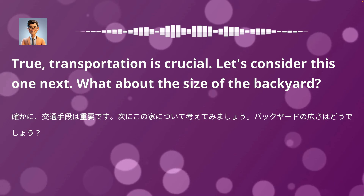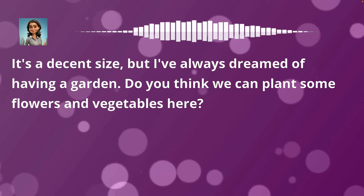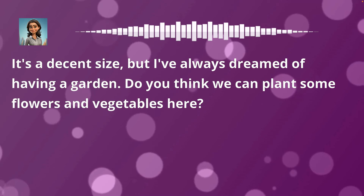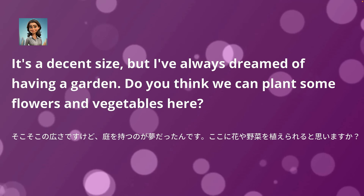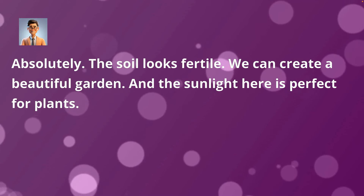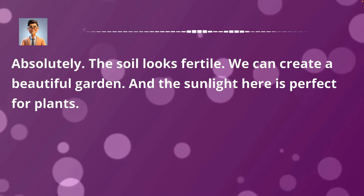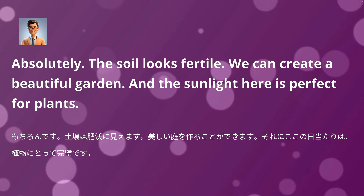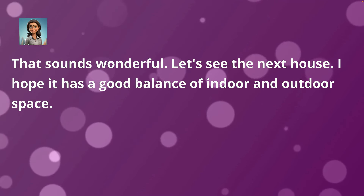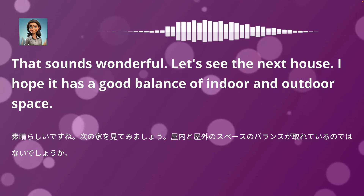What about the size of the backyard? It's a decent size, but I've always dreamed of having a garden. Do you think we can plant some flowers and vegetables here? Absolutely. The soil looks fertile. We can create a beautiful garden, and the sunlight here is perfect for plants. That sounds wonderful. Let's see the next house. I hope it has a good balance of indoor and outdoor space.